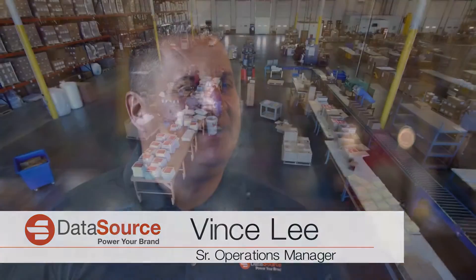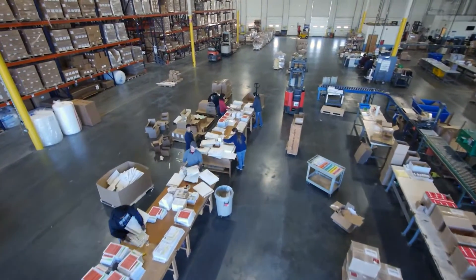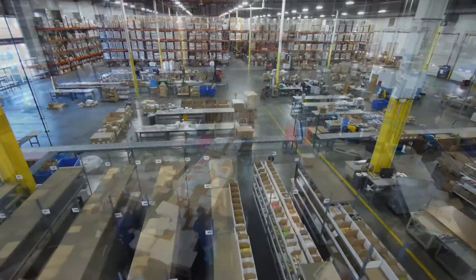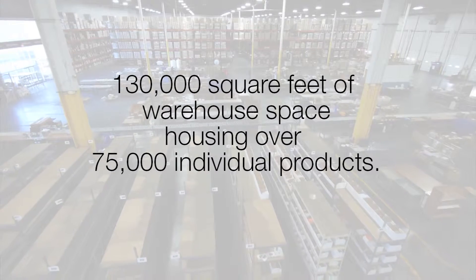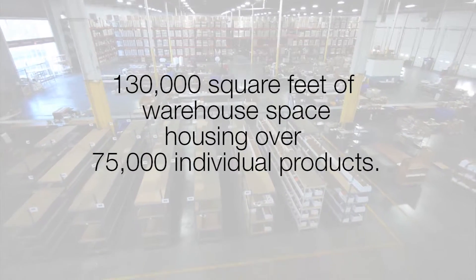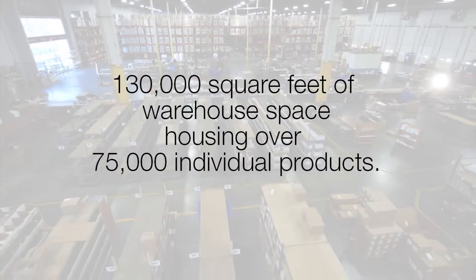Hi, I'm Vince Lee, senior operations manager, and I've been with the company for 17 years. In operations we perform under a lean model, which allows us to utilize our space and labor very efficiently. Our warehouse has 130,000 square feet of space with an inventory of approximately 75,000 individual products. From that we pick and pack 20,000 shipments a month.